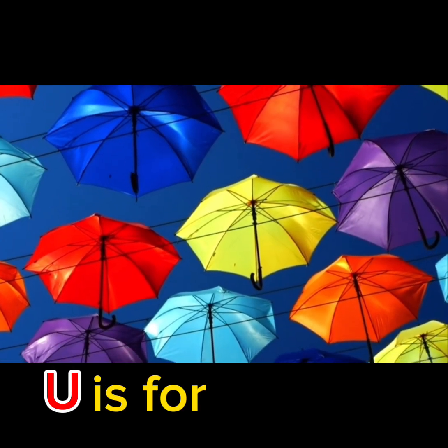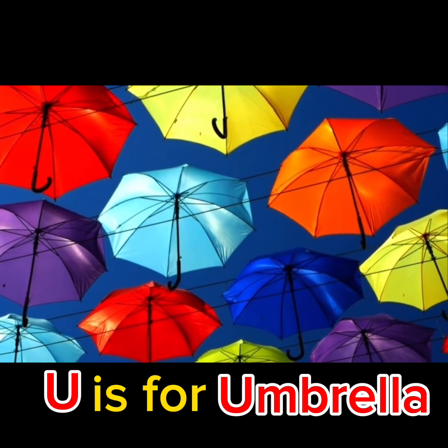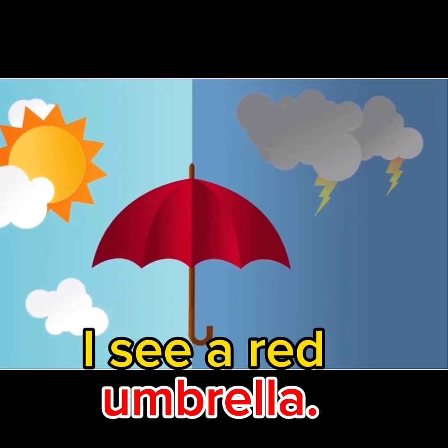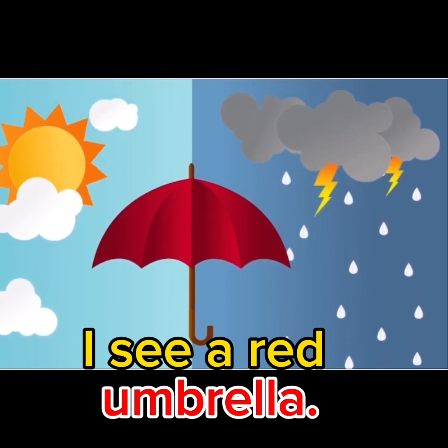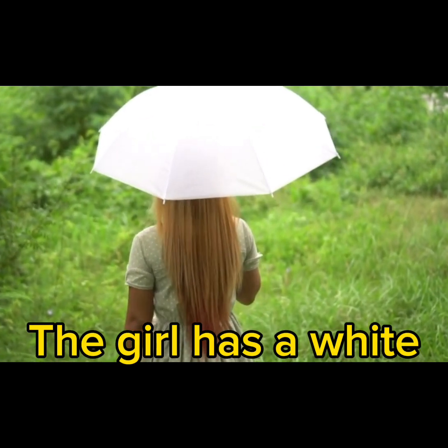U is for Umbrella. I see a red umbrella. The girl has a white umbrella.